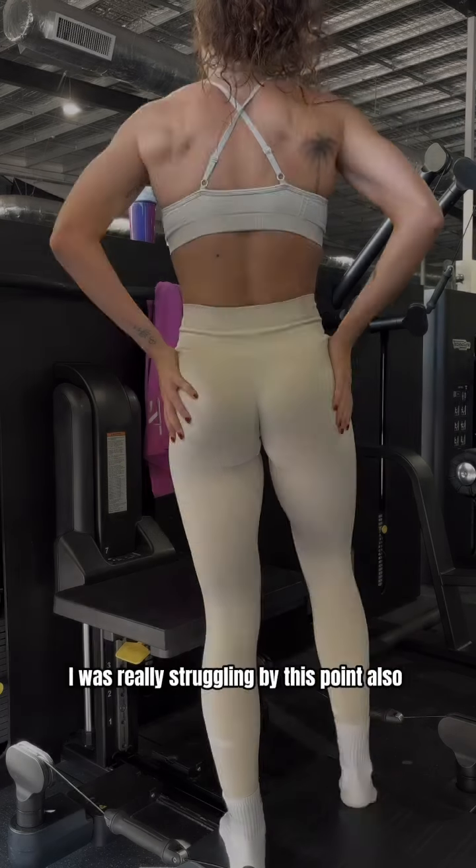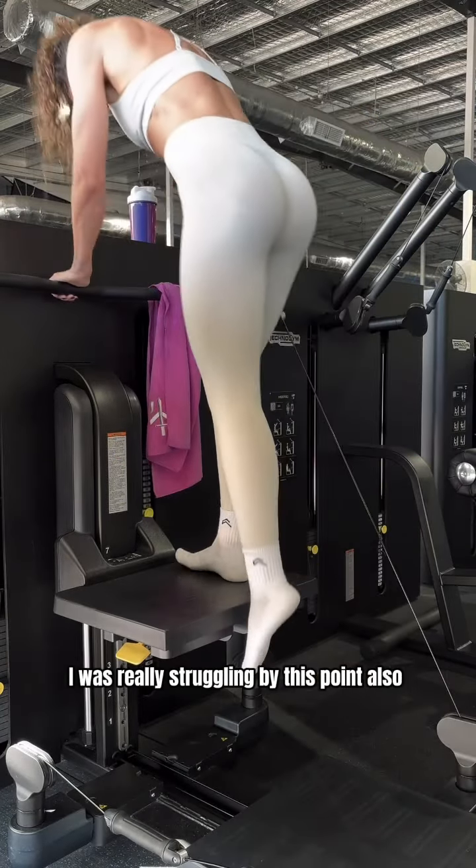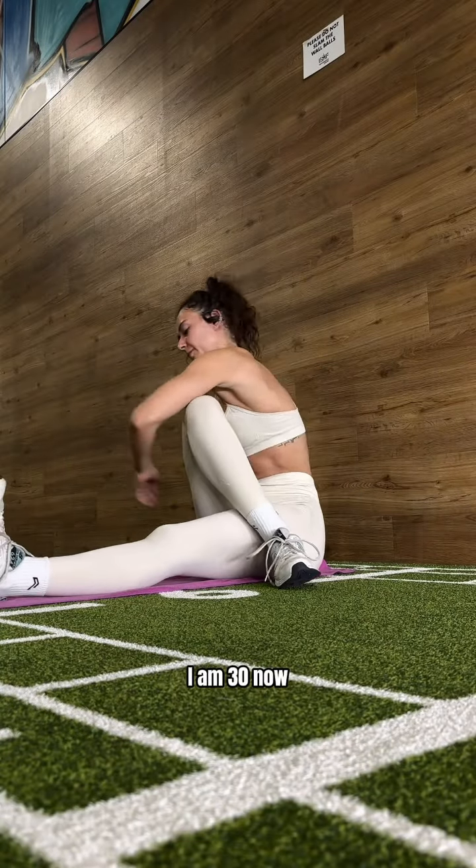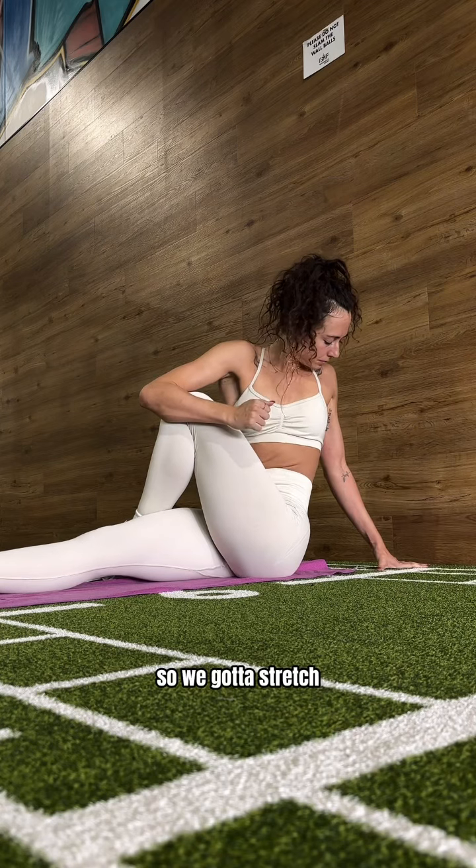Then we went into step ups — I was really struggling by this point. Four sets of that one, six to eight reps. I am 30 now so we've got to stretch or we're just not going to get up tomorrow.